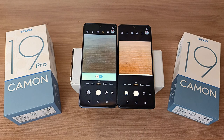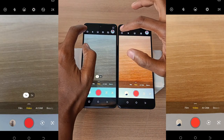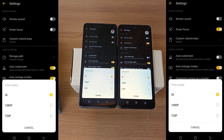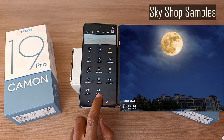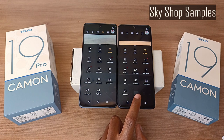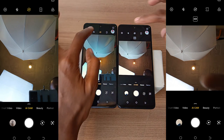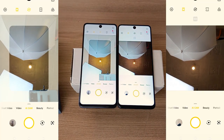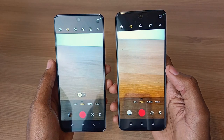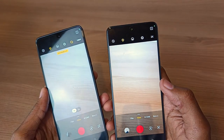When it comes to the camera, these two phones have a lot of big differences, but the biggest similarity is the main 64 megapixel lens. When it comes to video recording, both phones record the same qualities with a maximum of 2K which is 1440p. The Camo 19 Pro has SkyShot, which is not available on the Camo 19. Both devices do not have a front LED flash — they use a screen flash instead. Another big difference is that the Camo 19 Pro has video stabilization, while the Camo 19 does not.